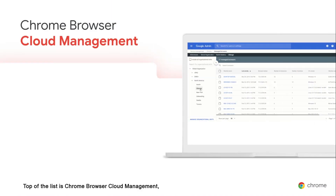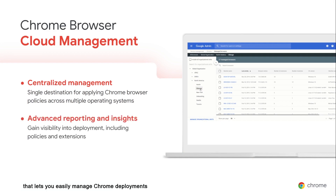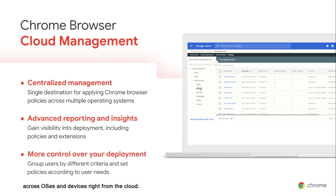Top of the list is Chrome Browser Cloud Management — the centralized management portal that lets you easily manage Chrome deployments across OSs and devices right from the cloud. In the next session, Alex will be walking through Chrome Browser Cloud Management to demonstrate the basics if you aren't using it yet, as well as more in-depth information for current users. If you haven't started using Cloud Management, now is a great time to start.